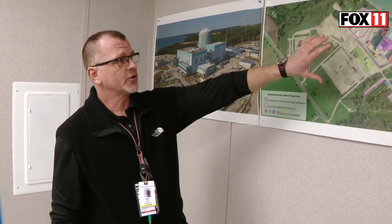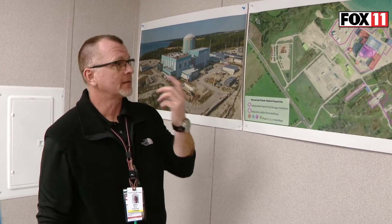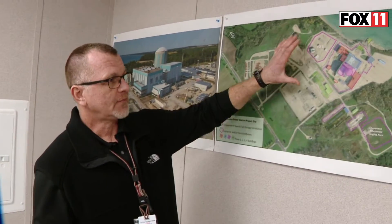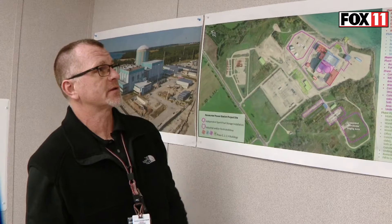We spent a good deal of time — probably a year — on characterizing, which is ongoing, putting our demolition strategy in place and laying out a sequence of decommissioning.